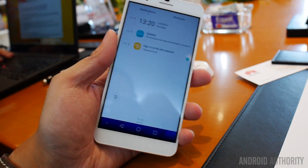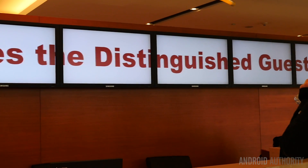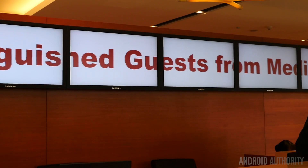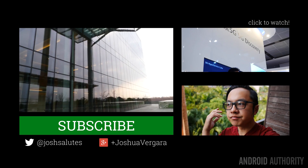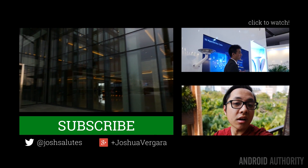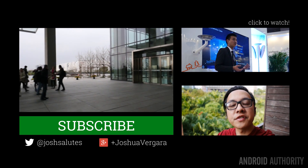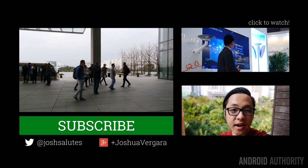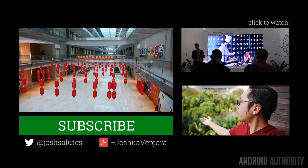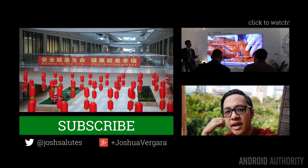Some of the interviews will be made available in shortened forms from the hour-long conversations we had with high-level Huawei representatives. We want to thank Huawei for inviting us to Shenzhen and Shanghai, and we hope to do more media tours like this with other companies later this year. Stay tuned to Android Authority for upcoming interviews and a full review of the Honor 6 Plus. Don't forget to like, subscribe, and visit androidauthority.com for all things Android.